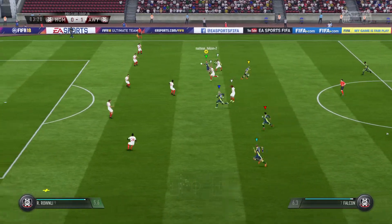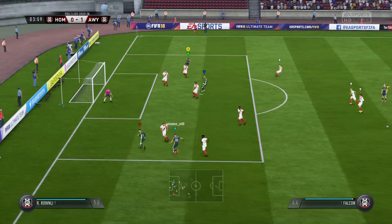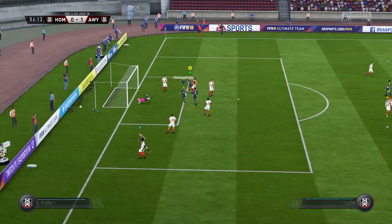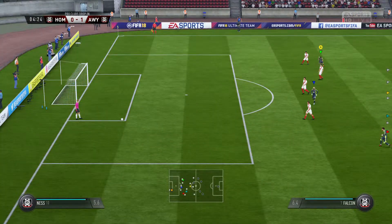So the first goal — it's 1-0. One in front, they would be a lot more comfortable if they were two in front, and they really could have been.